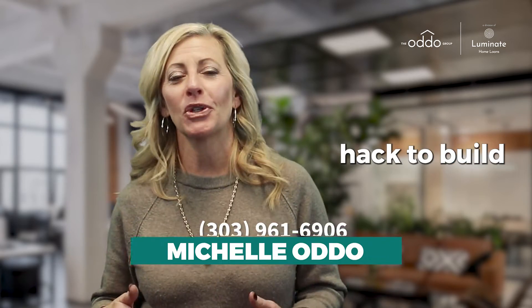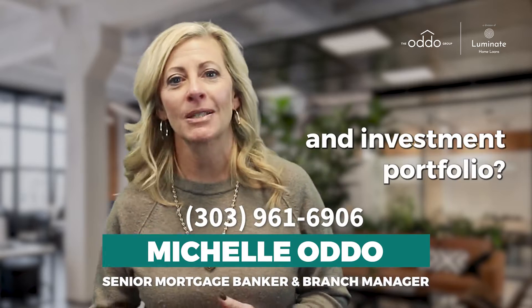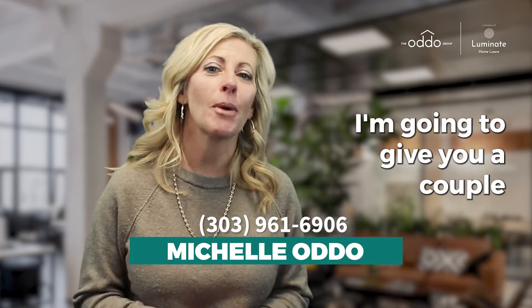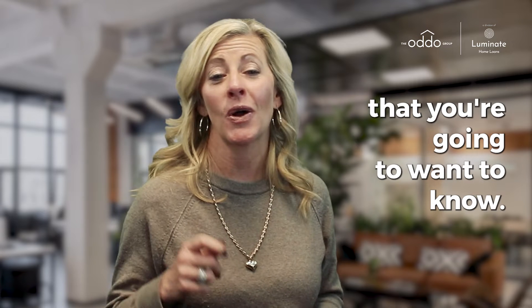Are you curious about house hacking? Have you heard the term 'house hack' to build your real estate and investment portfolio? Well, let me tell you how it works. Listen to the end — I'm going to give you a couple of great tricks and strategies that you're going to want to know.